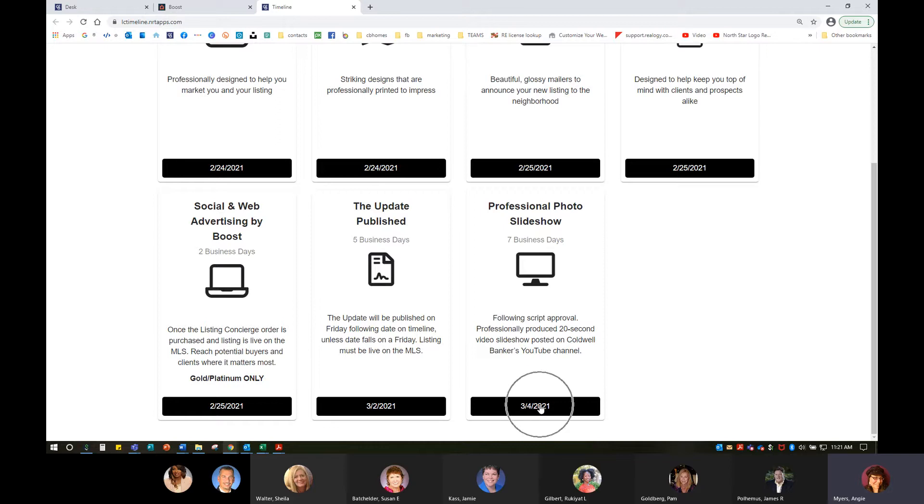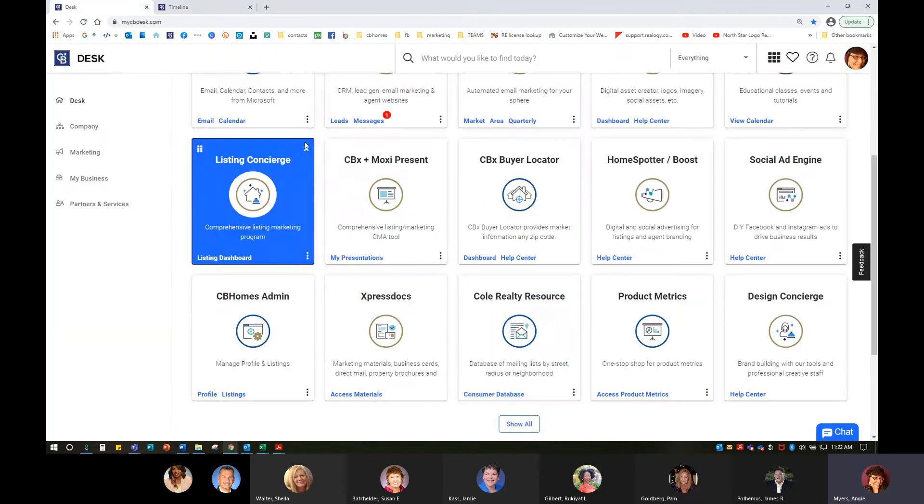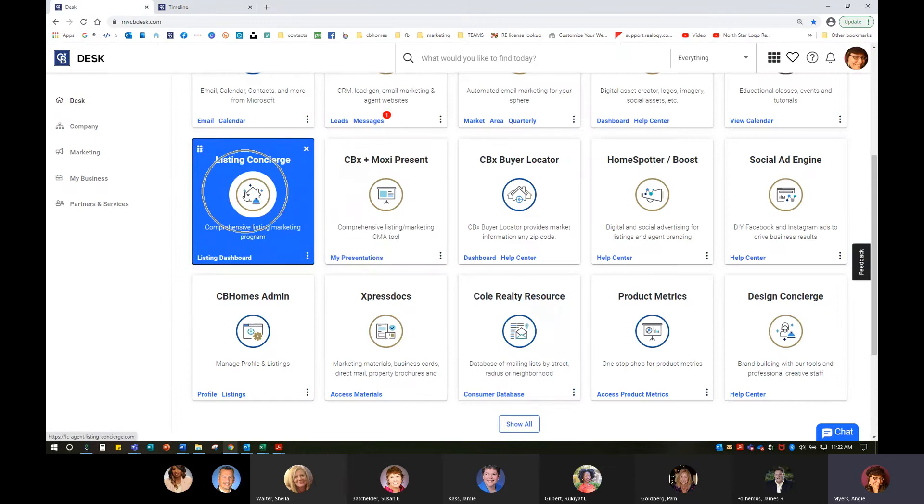It's important to note that when I placed my order, I want to go back in and look at the proof for this video. They have to whittle down your listing remarks to fit into that 20, 30, or 40-second timeframe. Depending on what your name is, they may also include pronunciation guidance to make sure they're saying your name correctly in the video. When we go back to Desk and click through to Listing Concierge, we're able to go in and manage our order.